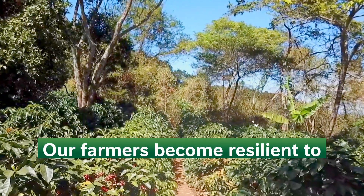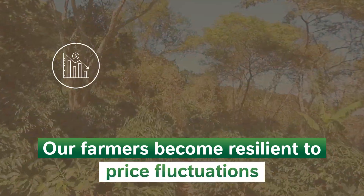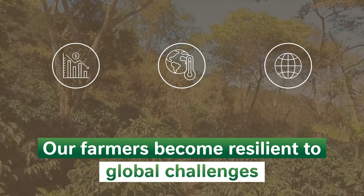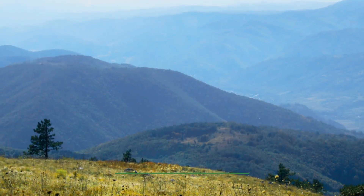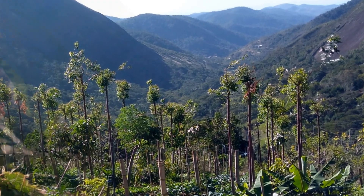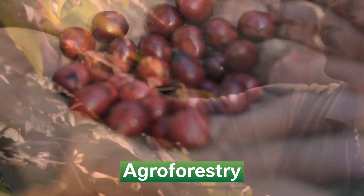Agroforestry can support our farmers in becoming more resilient in view of price fluctuations, climate change, and other global challenges. Where conditions are favorable or where lands are degraded or in need of restoration to achieve sustained productivity, we will thus promote agroforestry systems as a favorable production form.